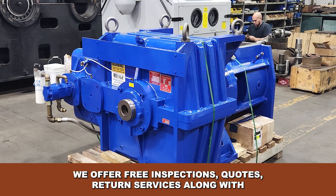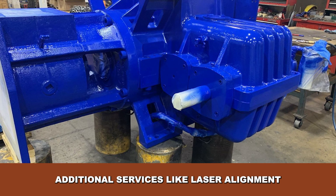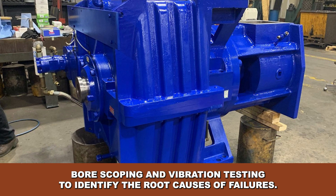We offer free inspections, quotes and return services, along with additional services like laser alignment, bore scoping and vibration testing to identify the root causes of failures.